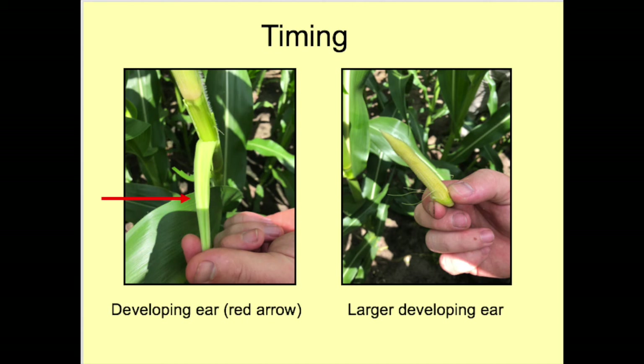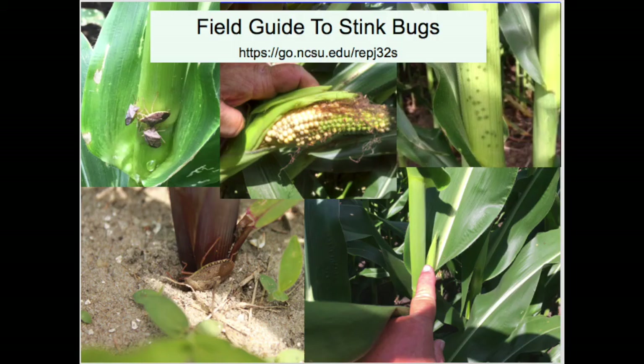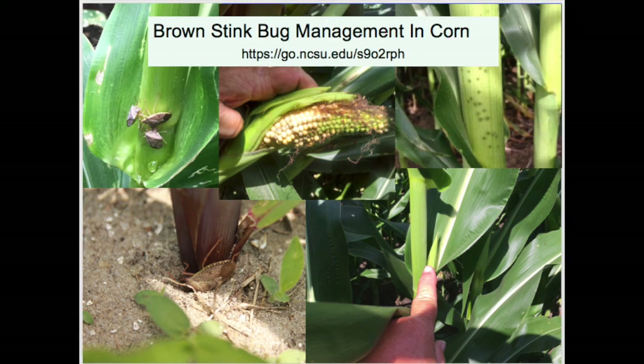The second critical factor is timing. The most critical time to treat is from V14 to VT, which is just before the primary ear is exposed. Aim to control stink bugs when the primary ear is between these stages, but preferably on the early side to avoid banana ears. There is a wealth of information about stink bugs; a very good publication is the 'Field Guide to Stink Bugs,' and Dr. Dominic Resig has recently published a revised fact sheet on brown stink bug management in corn. All scouting, threshold, and insecticide control information in this video was taken from it, and a link to that publication is shown on screen.